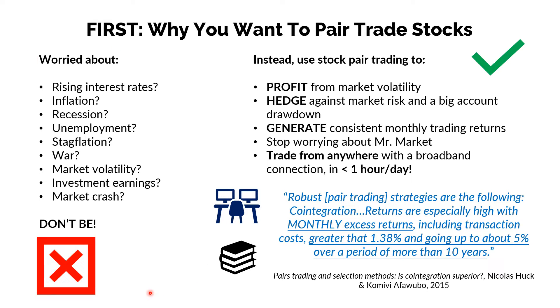So if you're worried about the current market environment — it's changed a lot in the last year, two years — we've got rising interest rates, we've got rampant inflation, we've got war in Europe, a lot of market volatility. Stock markets are down 15 to 20 percent, entering bear markets in some cases. Well, don't be worried about that if you use stock pair trading. Using a long-short strategy allows you to profit from this market volatility, hedge against market risk and a big account drawdown, and gives you a reasonable expectation of generating consistent monthly trading returns. And because of these three things, you can stop worrying about Mr. Market. Most importantly, you can trade from anywhere with a broadband connection and do it in less than one hour a day.